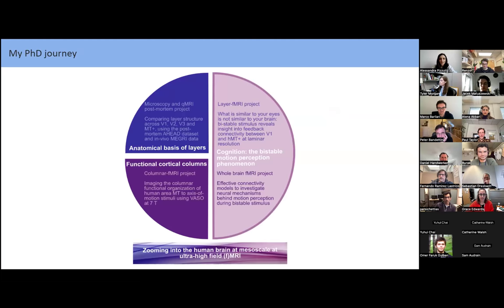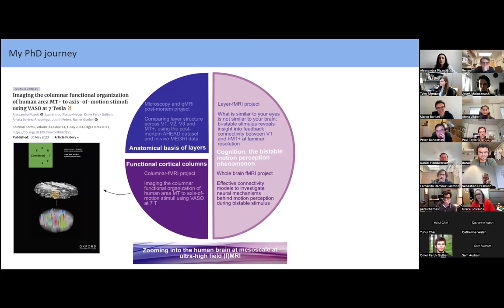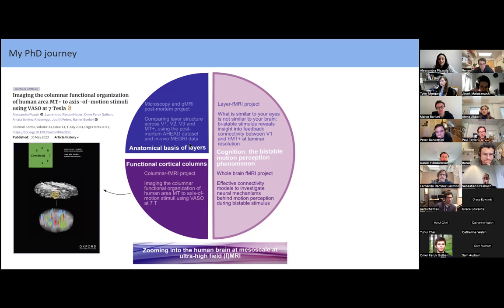I'll give a quick overview of my PhD journey, highlighting the main projects. The first project was a columnar fMRI project where we imaged the columnar functional organization of human area MT+ for two axes of motion stimuli, using VASO at 7T. The paper is out. The second project is more focused on understanding the anatomical basis of cortical layers, in collaboration with Pilubazam, looking at different microscopy contrasts in different visual areas, and trying to create a generative model to predict quantitative MRI values both in post-mortem and in vivo.